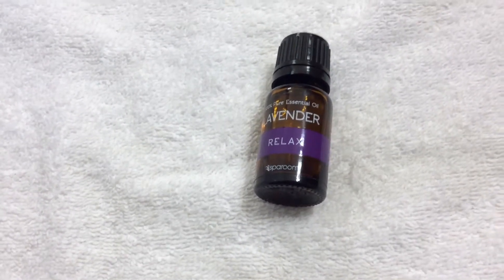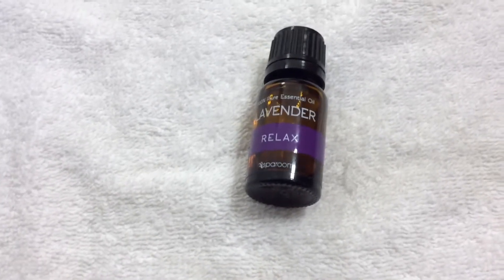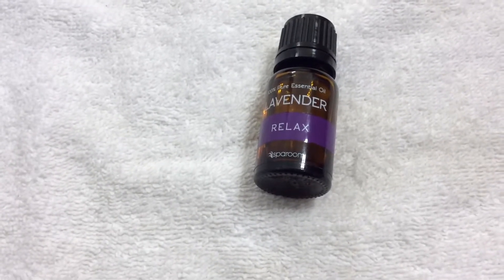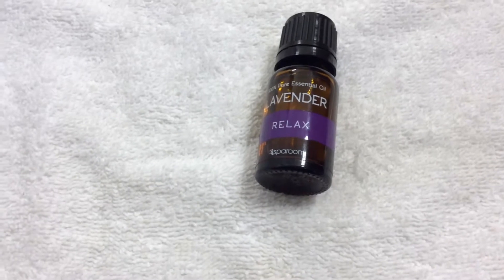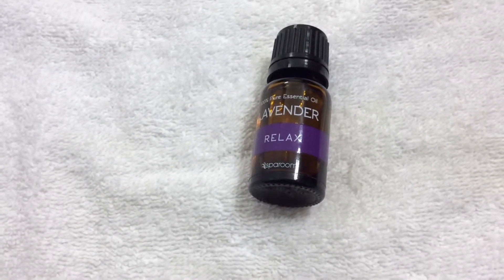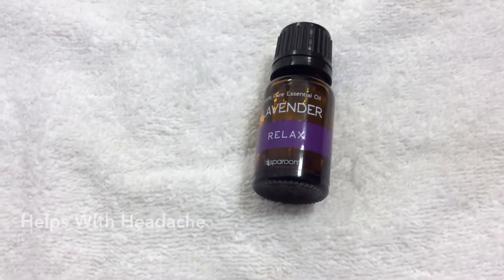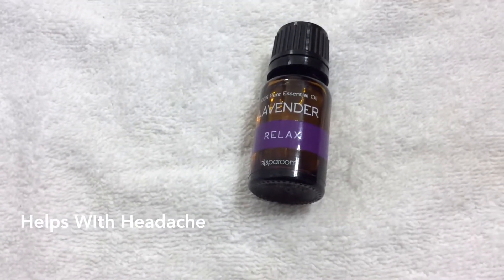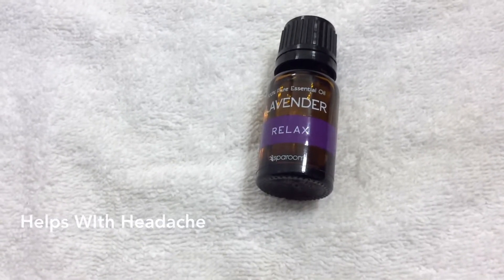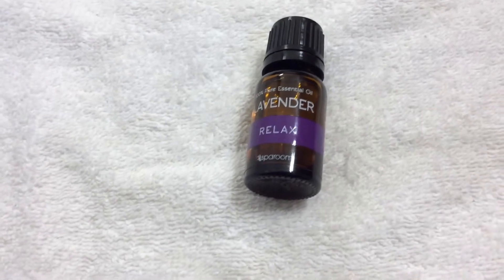I was sniffing it through my right nostril, and whenever I breathe out I don't breathe back into the bottle — I kind of sniff and look away. It actually did help with my headache, which is crazy. The headache did come back later, but it was gone for a good while.